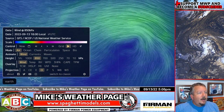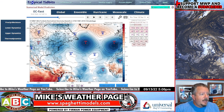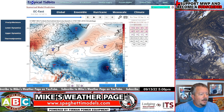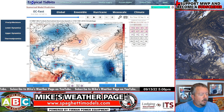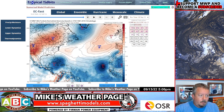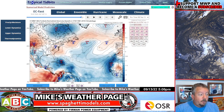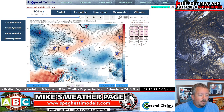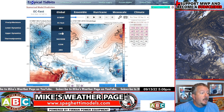Looking at individual models on Tropical Tidbits — the Euro today weakened the system over land. Around the 17th you can see a general weakening, and then the second wave catches up — that's the new one off Africa. It's kind of odd what the Euro is showing: our first system, Invest 96, slows down and the new wave potentially merges with it. Yesterday's 12z run showed it a little closer to the Bahamas — good consistency with the Euro overall, but the latest run showed a weaker system with more land interaction.